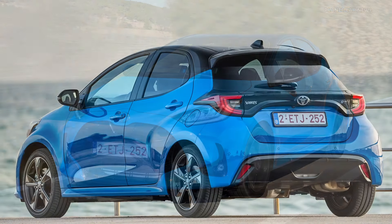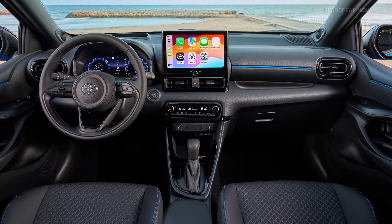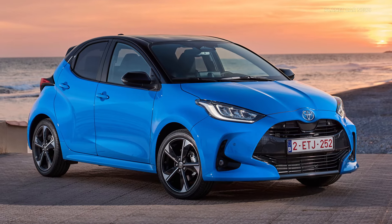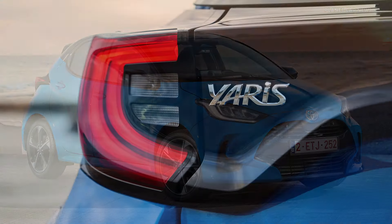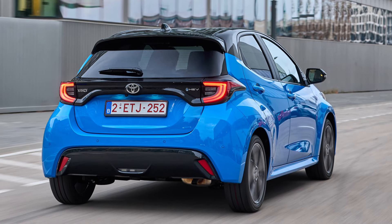Toyota today announces a series of improvements and enhancements that will further strengthen its Yaris hybrid hatchback range. The 1.5-liter gets a new transaxle with a larger and more powerful electric motor generator that raised total system output by 12 percent, from 116 to 130 horsepower.